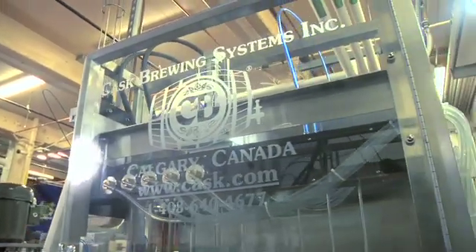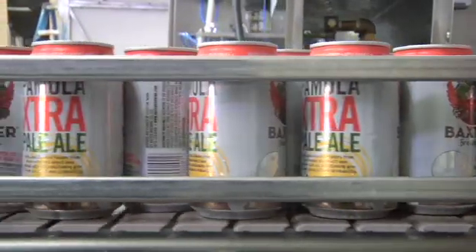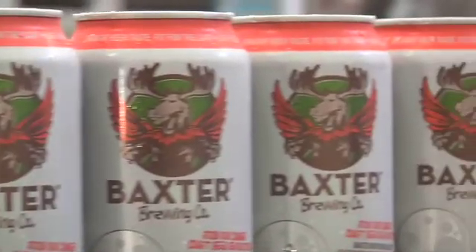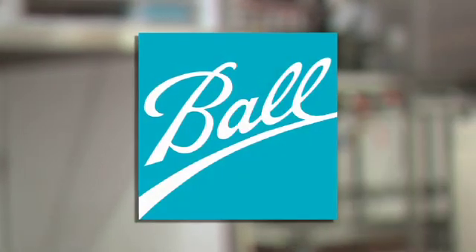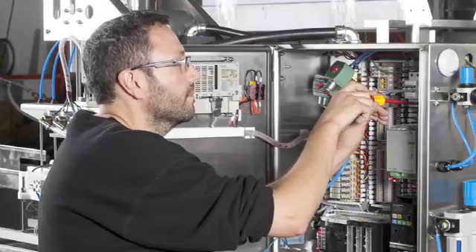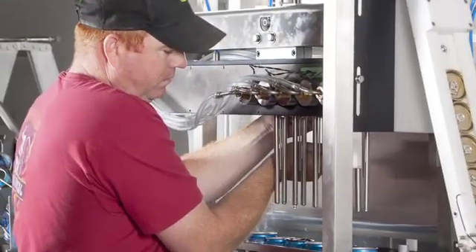At Cask, we provide the whole canning solution. Not only do we design, build, and service the equipment, but through the Ball Corporation we're able to guide you through the purchase and personalized label design of each can. And with local parts and servicing, our maintenance costs are a small fraction of what you'd pay on imported equipment. Help is a phone call away, and our technicians are available at a moment's notice.